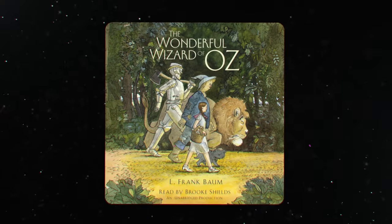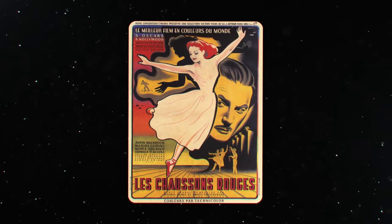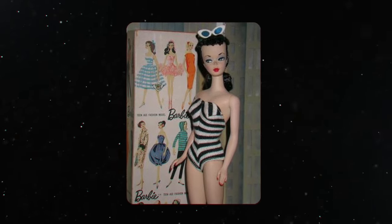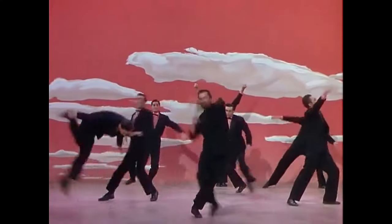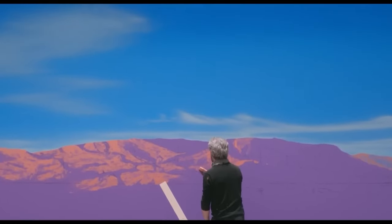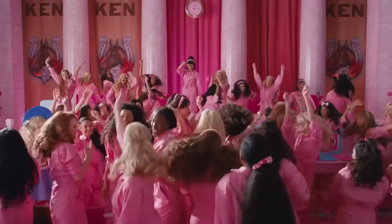In an interview with Letterboxd, Greta talked about the 33 classic movies that inspired Barbie, such as The Wonderful Wizard of Oz, Singin' in the Rain, An American in Paris, The Red Shoes, and more. Since the first Barbie doll was released in 1959, she felt she could ground everything in the style of 1950s musicals. This included hand-painting all the sets in Barbie Land, because classic musicals had beautiful artificial skies. The painted backdrops combined with lighting techniques helped create stunning color in the scenery.